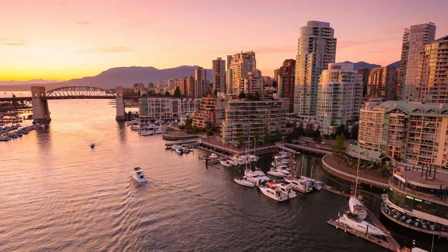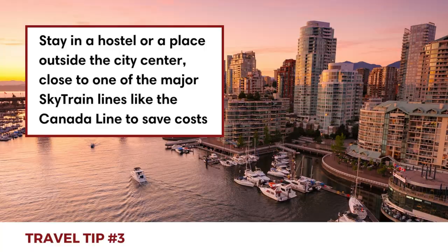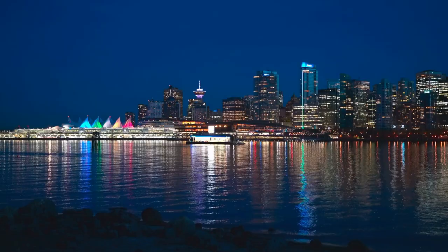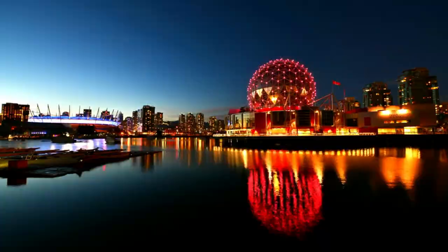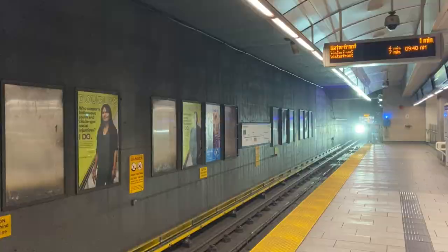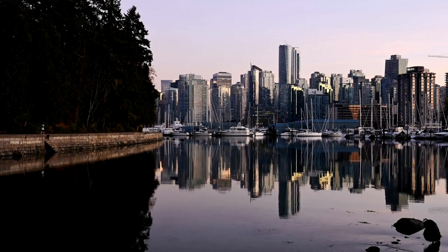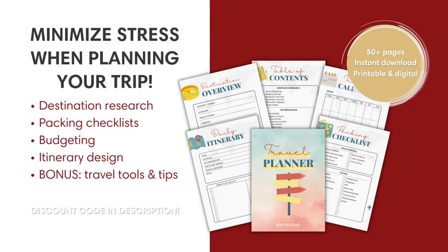Vancouver is an expensive city, especially considering accommodation, food, drinks, and activities. So take advantage of the city's public transportation system to save costs. Also consider staying in a hostel or a place outside the city center, close to one of the major SkyTrain lines like the Canada Line. That way, you still have easy access to the city center. We included some great budget options in the description below the video.